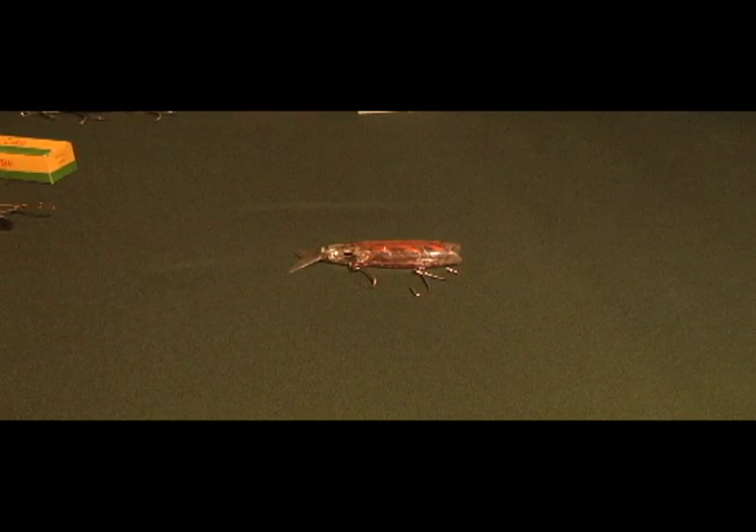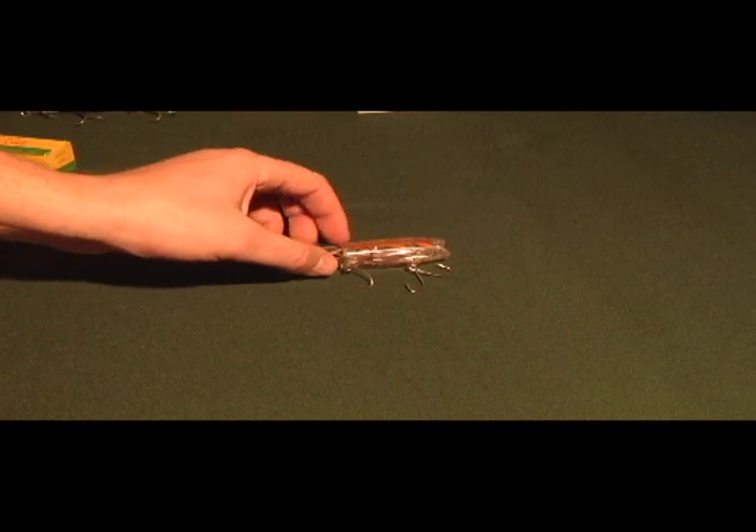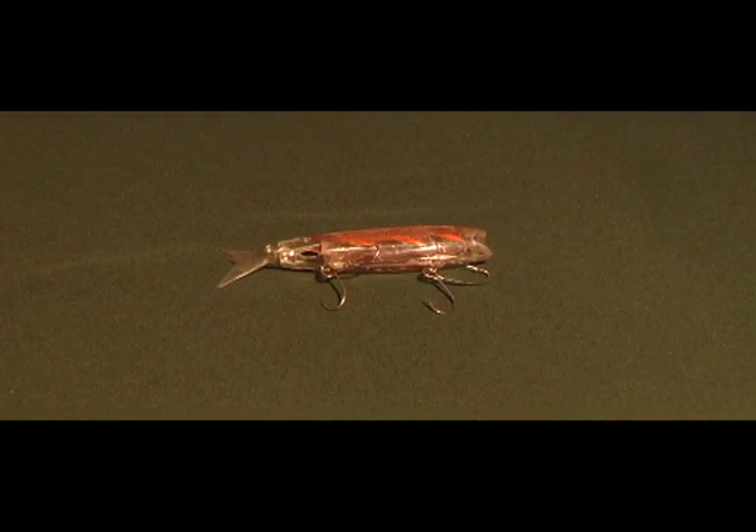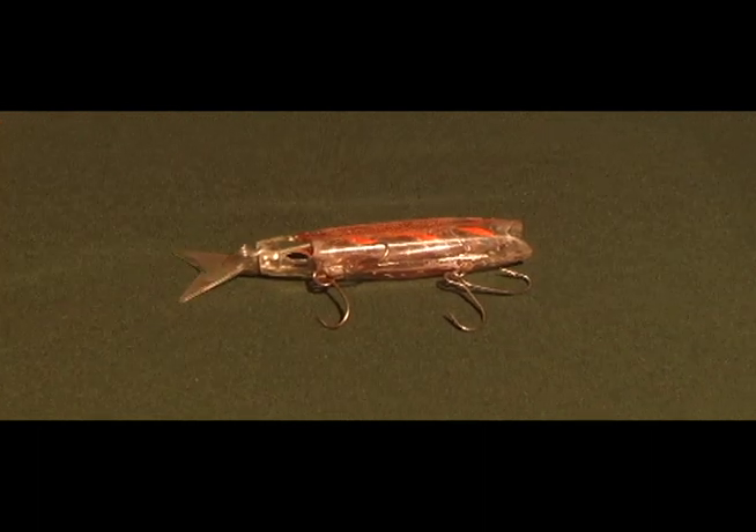Another odd plastic lure has a corkscrew inside — water goes in the mouth, spins the corkscrew, and actually makes the tail flop back and forth.